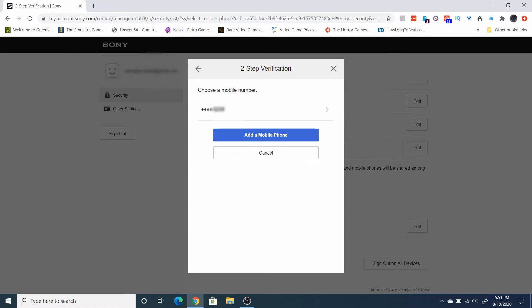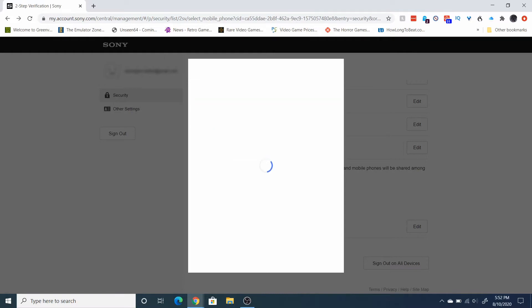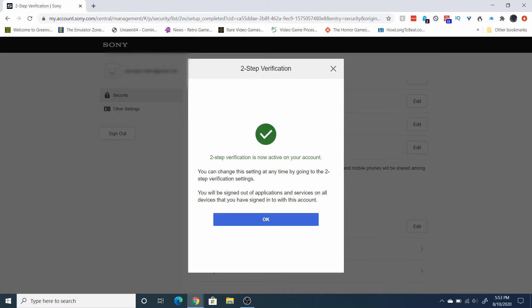Click continue. If you already have a mobile number just click on it here; if not, click on add a mobile phone, put in your number, and click continue. Since I've already got mine, I'm going to click on my number and it's going to send a code to my cell phone. I just got it so I'm going to enter it in right now. As soon as you enter it in, click on verify — and that's it, you've got two-factor authentication set up.